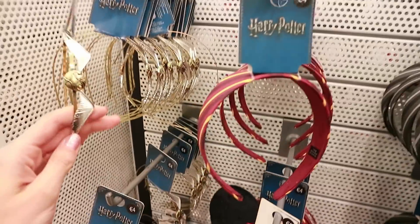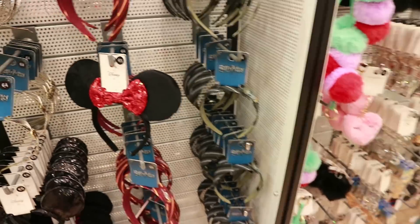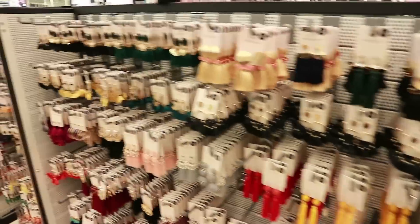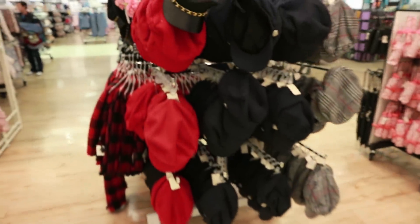Harry Potter headbands — look at this one with the golden snitch for four euro. They have Gryffindor and Slytherin ones too. They just keep bringing out more and more Harry Potter and Disney stuff. There's a little unicorn headband down there, and lots of fab earrings — tassel ones and bigger statement ones. The ones I'm wearing right now are from here, and I really like those ones for four euro.